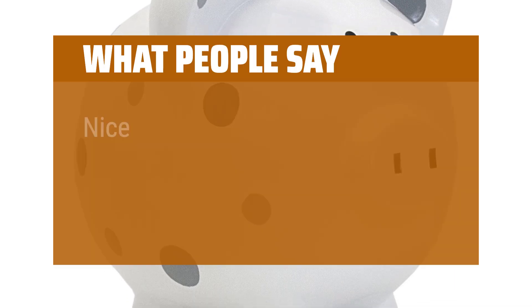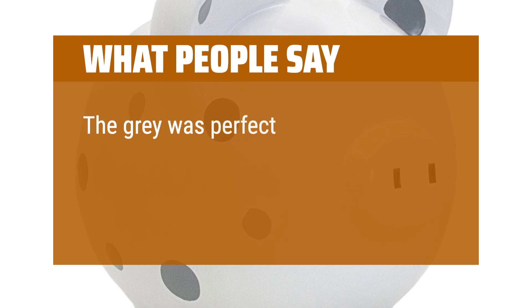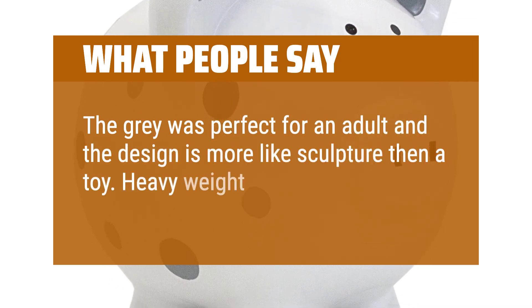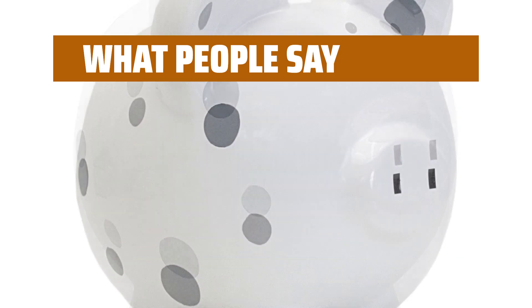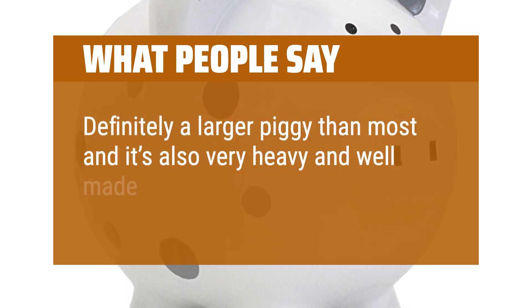What people say: Nice size and sturdy. The gray was perfect for an adult and the design is more like sculpture than a toy. Heavy weight and good size. Definitely a larger piggy than most and it's also very heavy and well made.